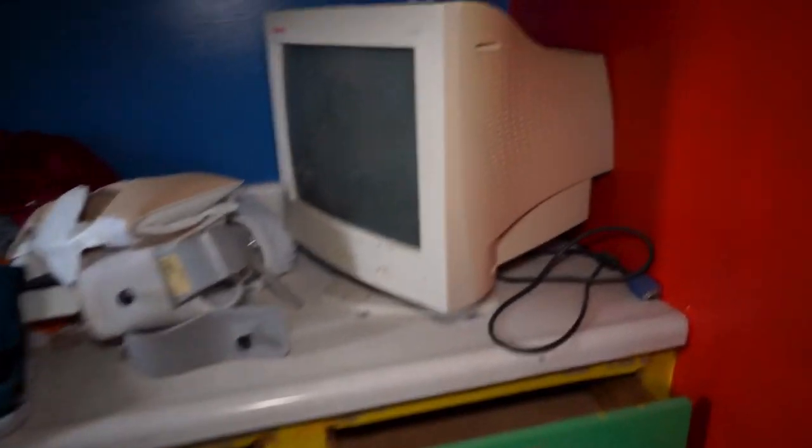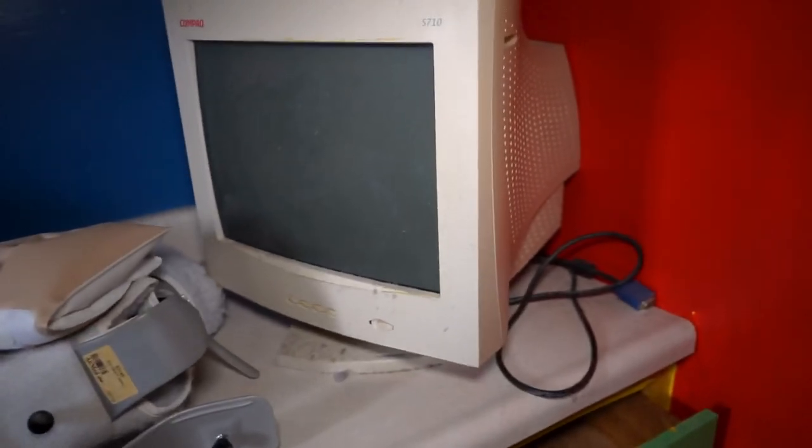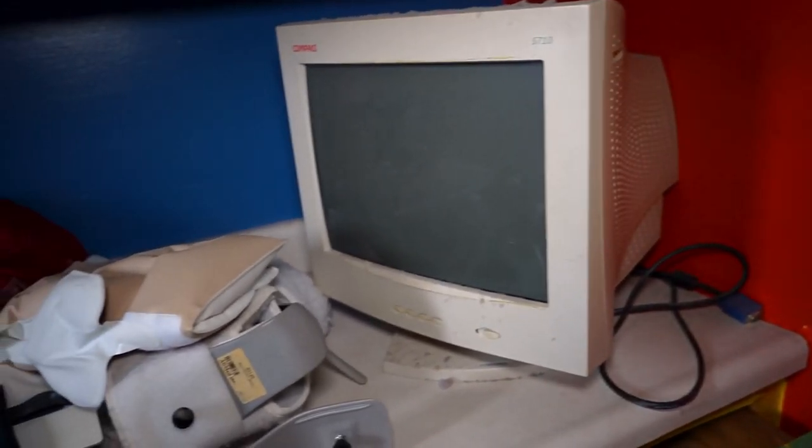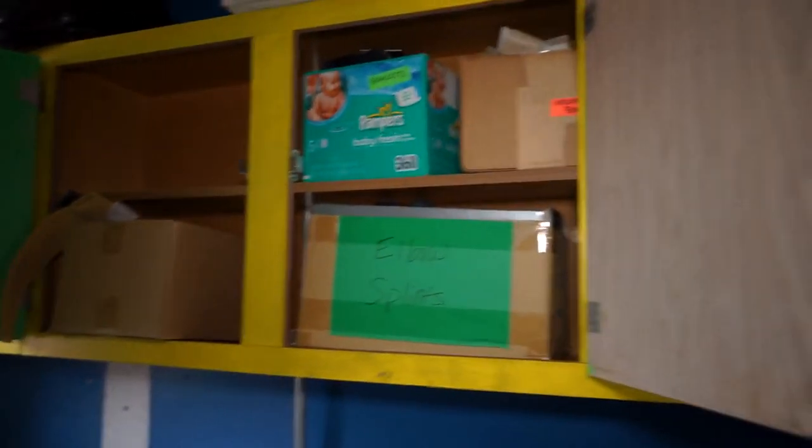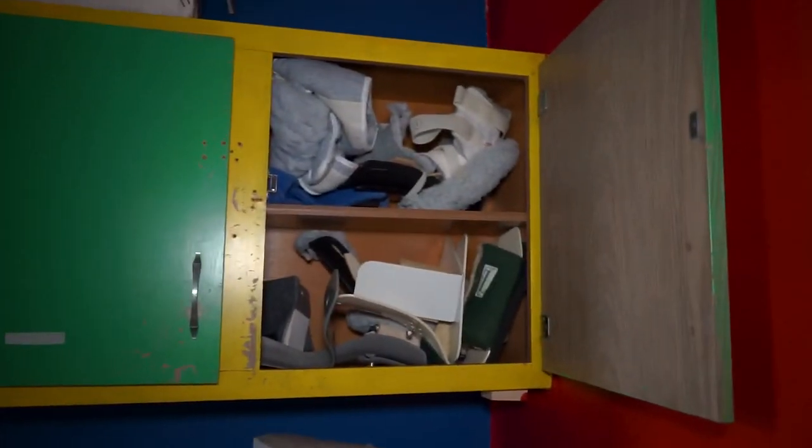And look at this — they even have their old computers. They're still here, not even smashed, untouched. They've got clothes. I saw these up here — they have pampers, diapers. You know, it's just so much stuff left over. It just paints a picture of what this place was like.